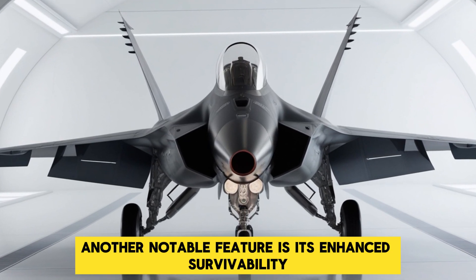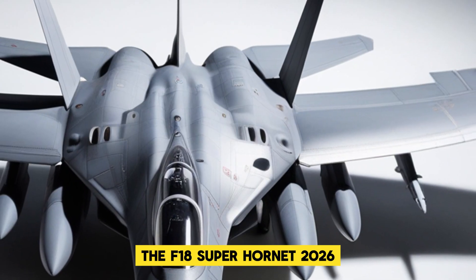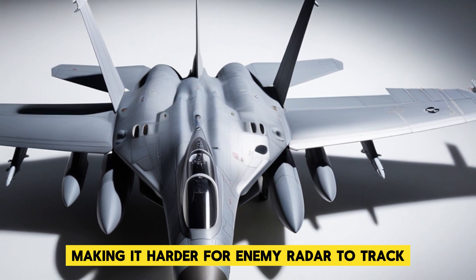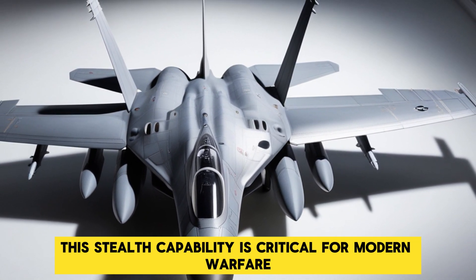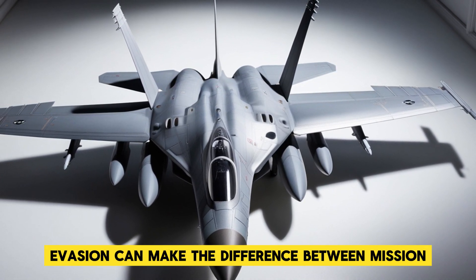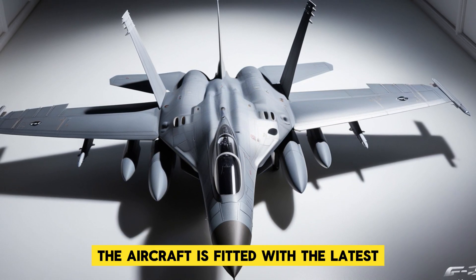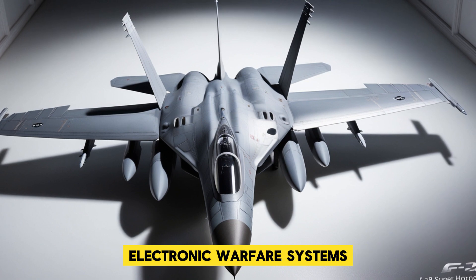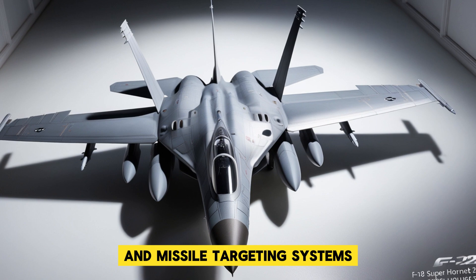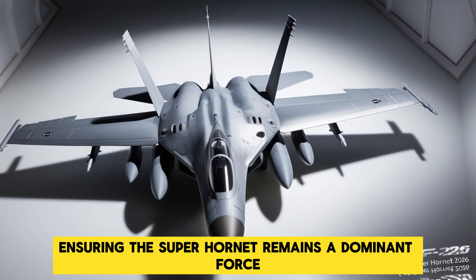Another notable feature is its enhanced survivability. The F-18 Super Hornet 2026 comes equipped with advanced stealth technologies, making it harder for enemy radar to track. This stealth capability is critical for modern warfare, where radar evasion can make the difference between mission success and failure. In addition to its stealth design, the aircraft is fitted with the latest electronic warfare systems to disrupt and neutralize enemy radar and missile targeting systems, ensuring the Super Hornet remains a dominant force in any conflict.